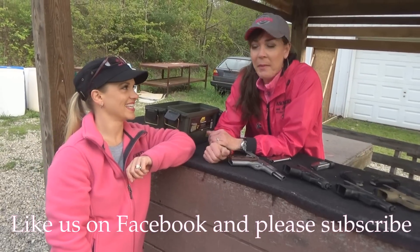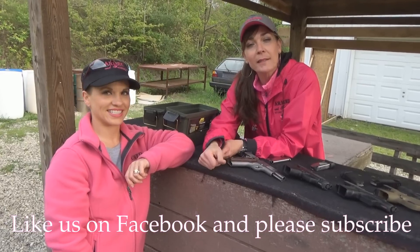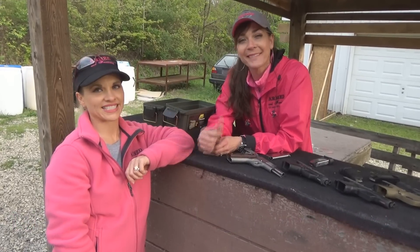I'm Kelly from Armed and Feminine. Many thanks to my dear friend Krista. If you like, leave us a comment, hit the subscribe button, and remember — it's your life. Protected.